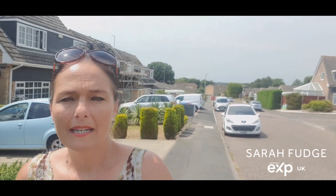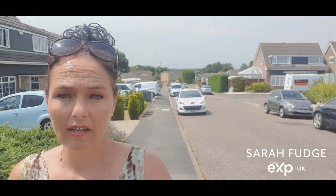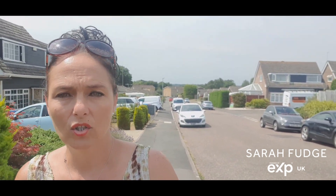Hi everyone. I am in the rather hot Camford Heath area this afternoon and I've just taken on for sale a two-bedroom detached bungalow. We're going to go inside and have a quick look around.